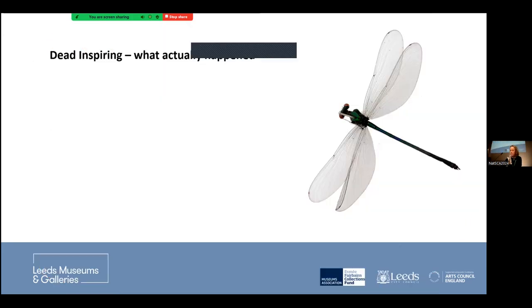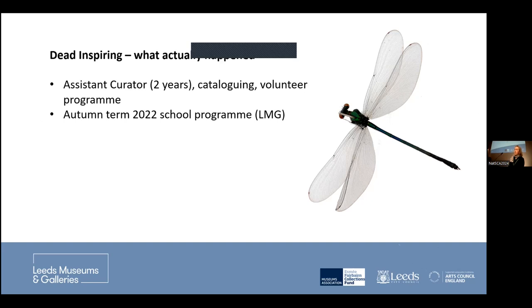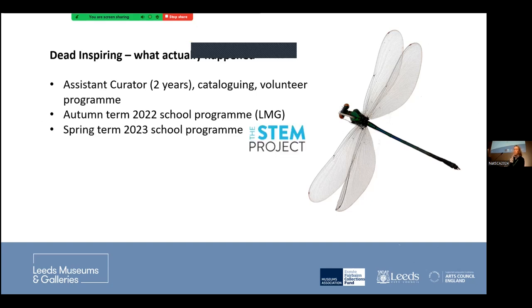What actually happened is that we did employ an assistant curator, Milo Phillips, for two years. We managed some cataloguing and ran a small volunteer programme, though we were very much stymied by COVID. Coming out of COVID, we managed to deliver a programme of events in the autumn term of 2022, and also used the remaining portion of Milo's contract to employ an education company called the STEM Project, who delivered our spring term 2023 school programme.